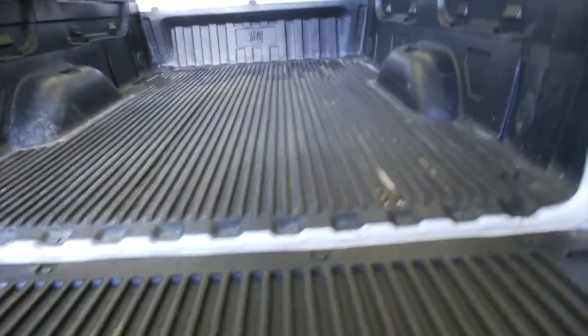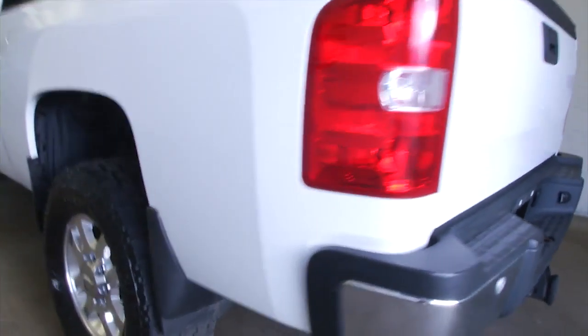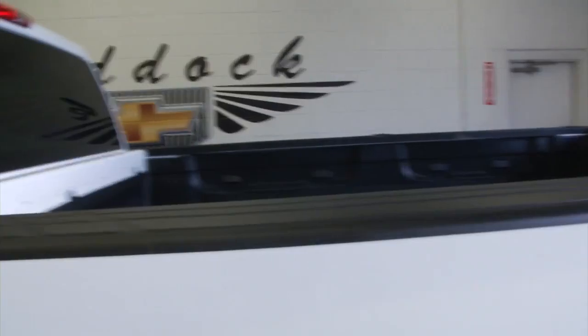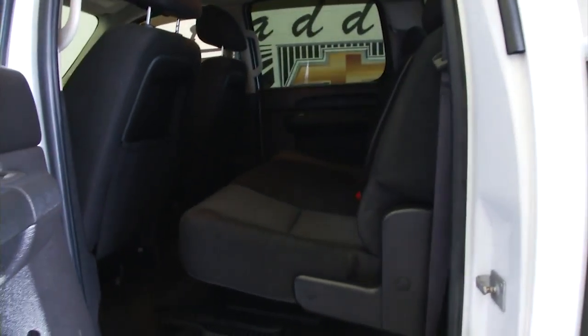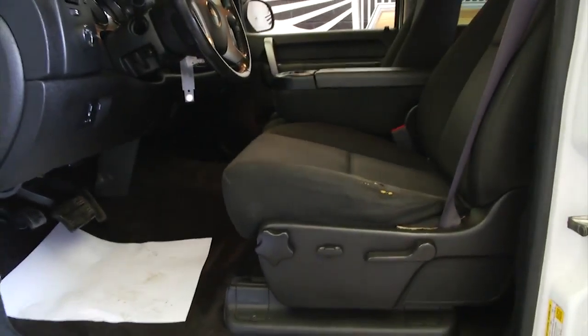Put that tailgate up — this baby's ready to tow. Aluminum alloy wheels, and the exterior of the truck is in real good condition. Bed rails, cloth interior, crew cab. Come up in here and take a look inside — a little bit of wear and tear on the seat.